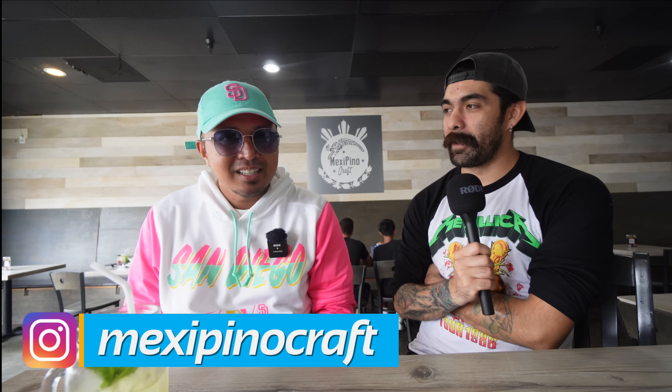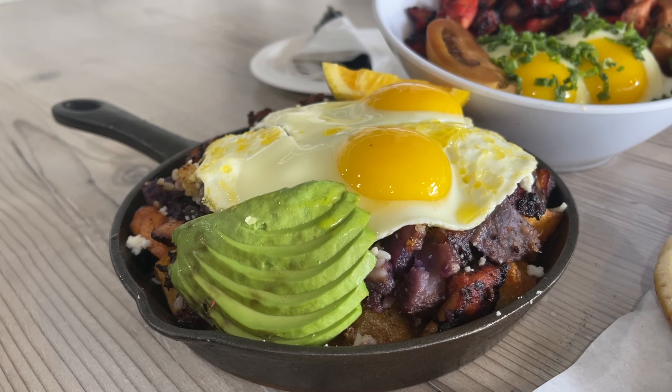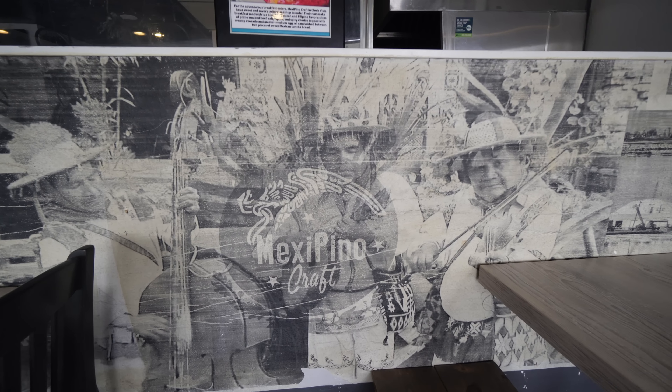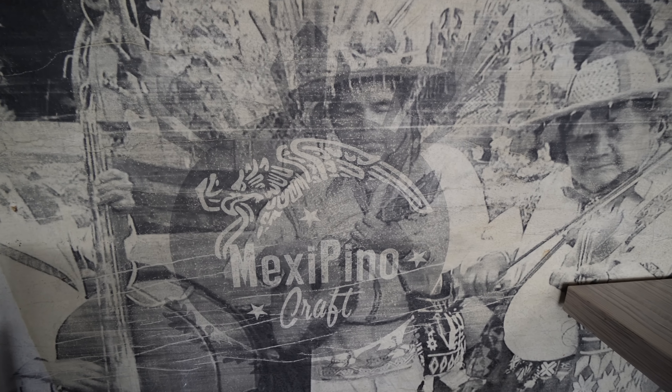So good. I am with the marketing manager James Wolfe of Mexipino Craft. How are you doing today, man? I'm excited to try some of your fusion Filipino-Mexican food. We like to call it cultural heritage fusion, which is a part of the owner's Mexican and Filipino heritage.